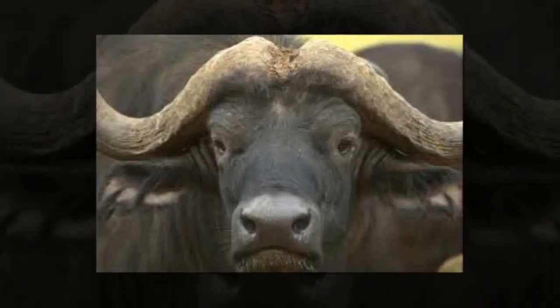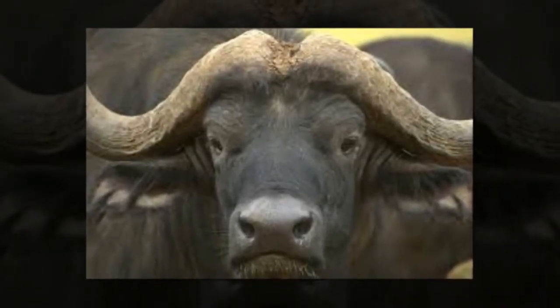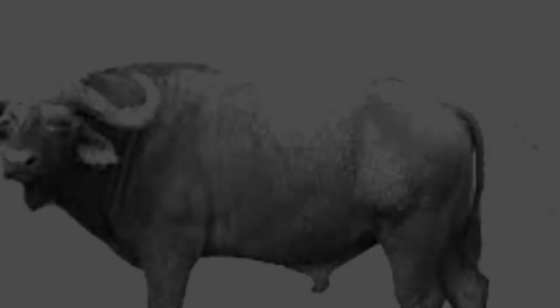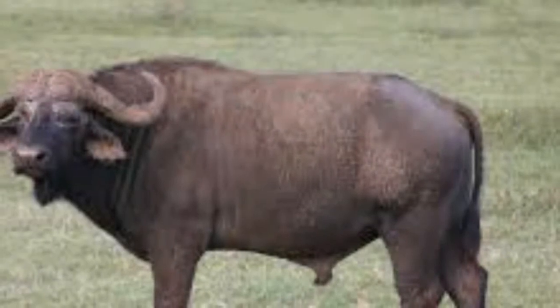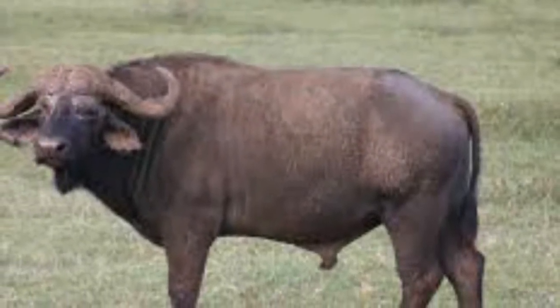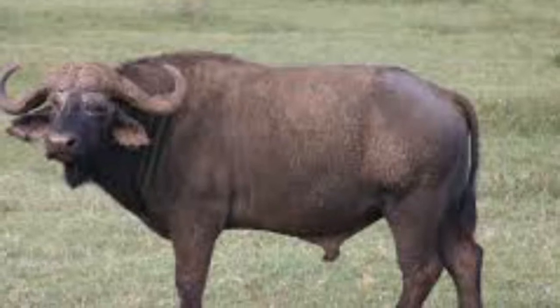large limbs, and a large head. The sparse covering of hair over the body typically ranges from brownish to black in color. The imposing horns spread outward and downward from the head, and in some males the horns are joined by a large shield covering the head, known as a boss.